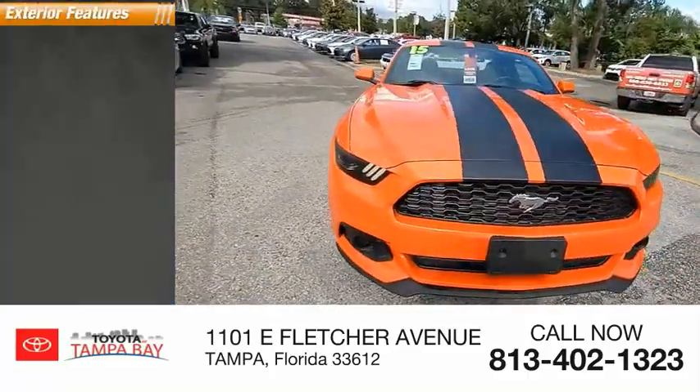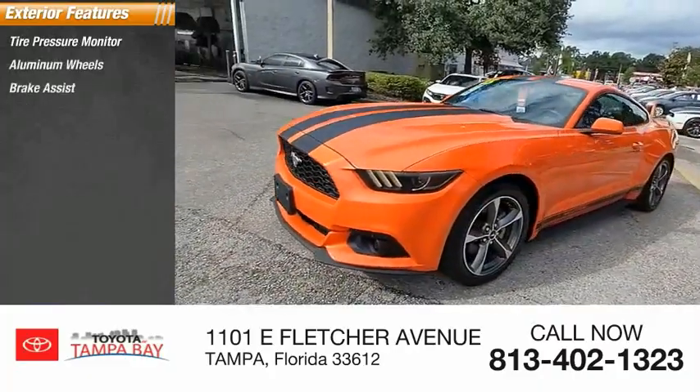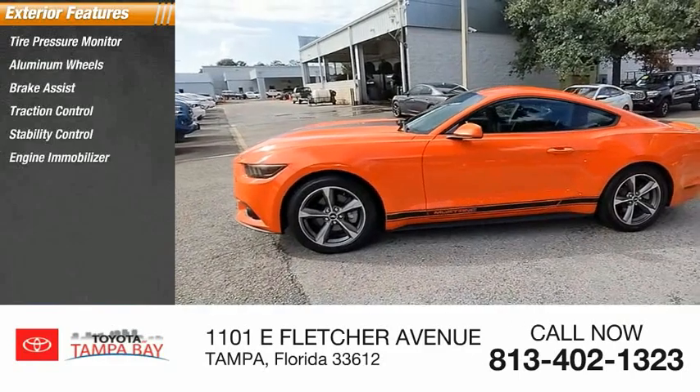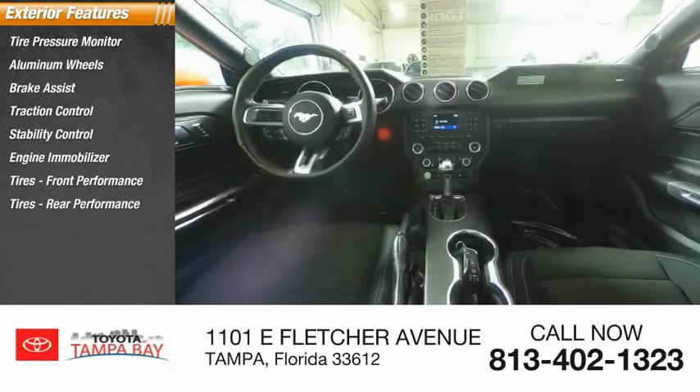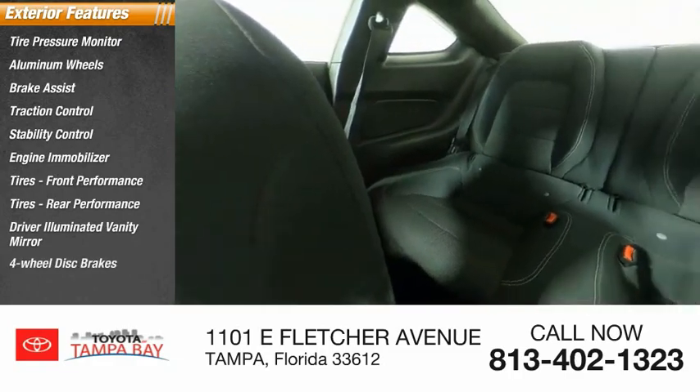Here are some of this vehicle's great options: tire pressure monitor, aluminum wheels, brake assist, traction control, stability control, engine immobilizer, front performance tires, rear performance tires, driver illuminated vanity mirror, and 4-wheel disc brakes.